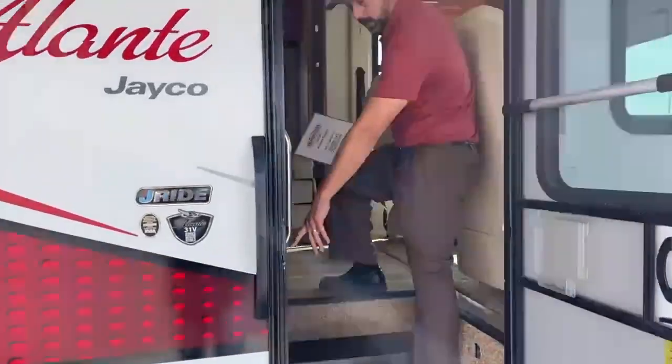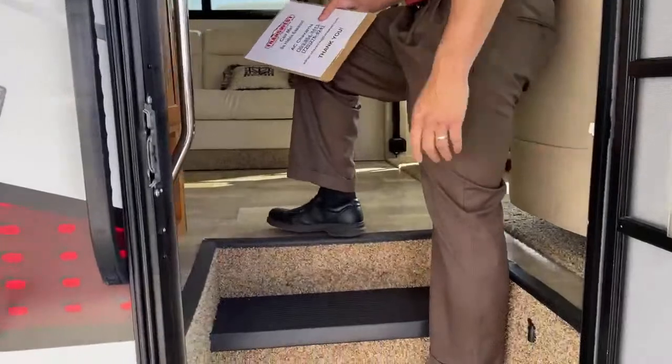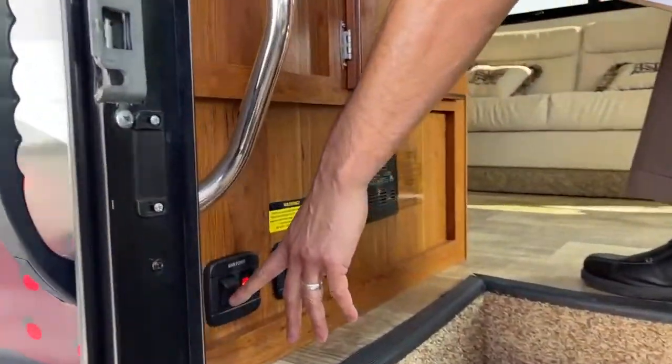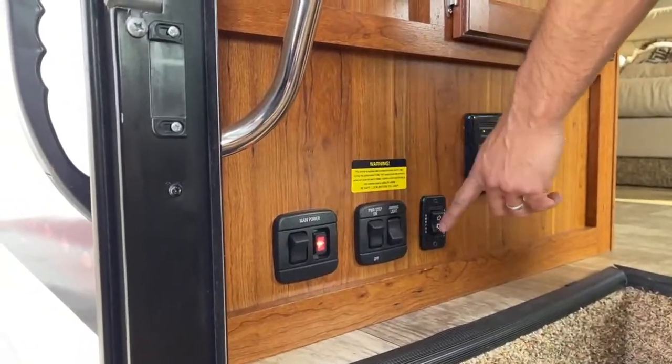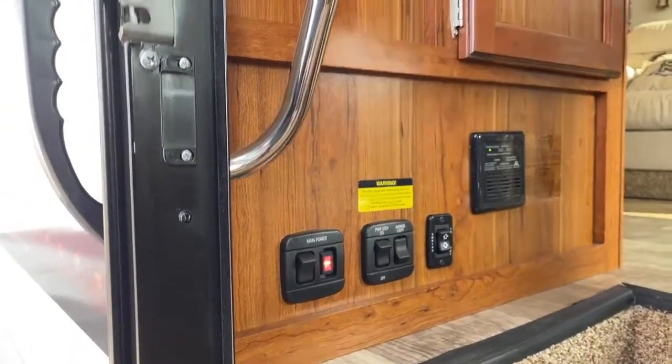As we come in here, we'll start right here with the power controls. Here's your main power disconnect. You've got your power for the front step, your awning light, and then your awning in and out. Exterior lights and interior lights.